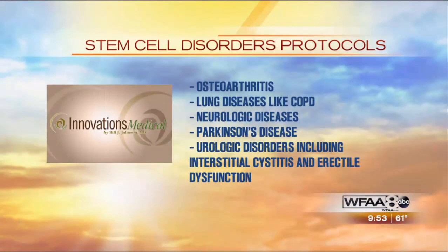What about cost? Is this covered by insurance? This is not covered by insurance. It's all investigational and we aren't funded by any government grant or anything, so it is patient pay.